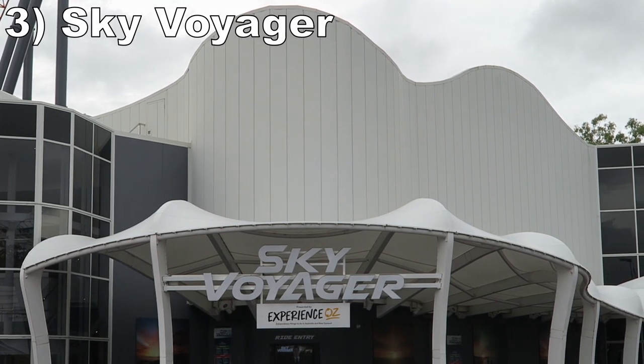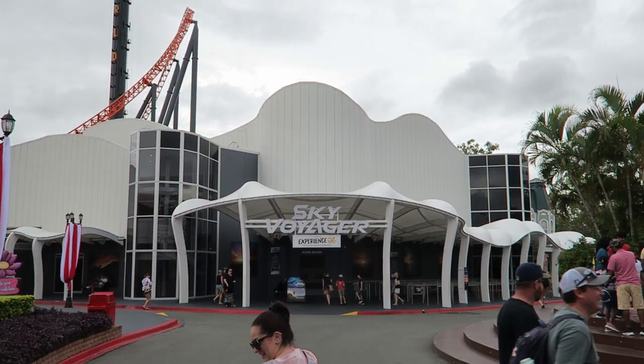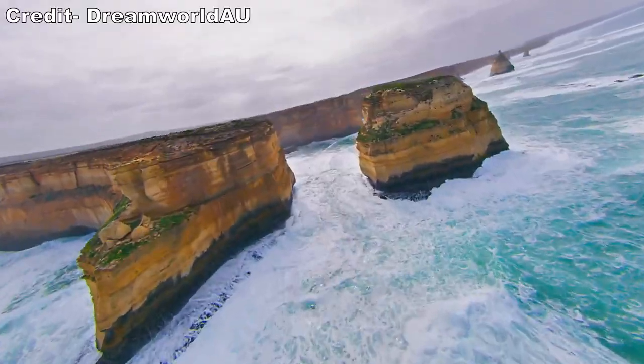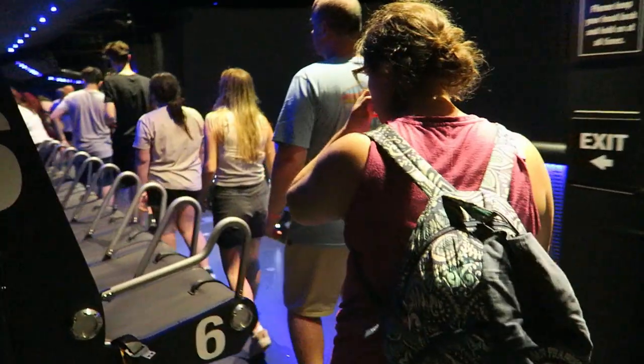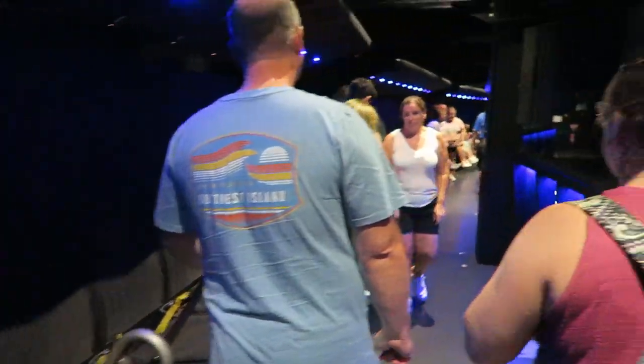Number 3 is Sky Voyager. This flying theater should basically be called Soarin' Over Australia. You pass over some gorgeous locations — natural beauties like Lady Musgrave Island, as well as big man-made cities like Sydney. The visuals were good and the music accompanying them was perfect. Then I hope you like mist, because there was a whole lot of it — more than I expected from this type of ride.